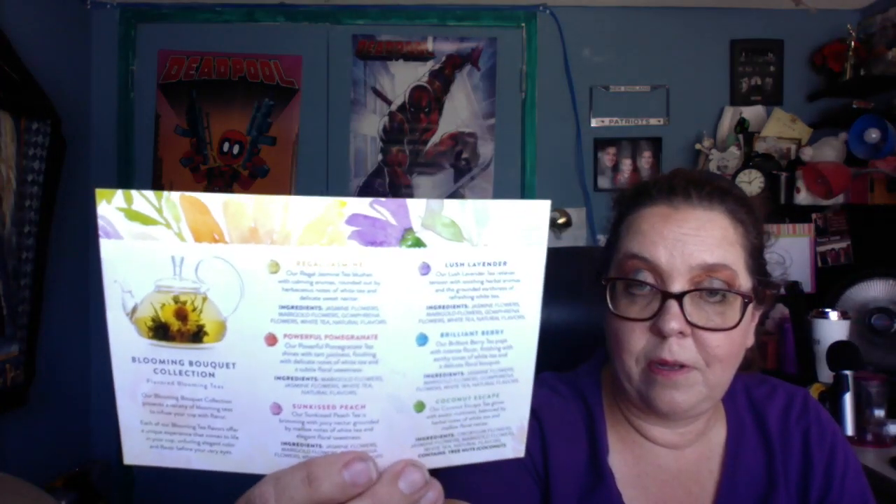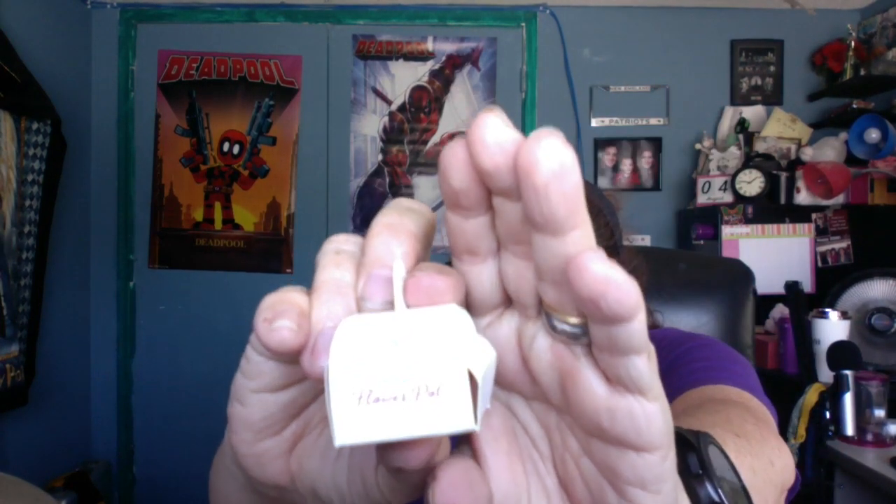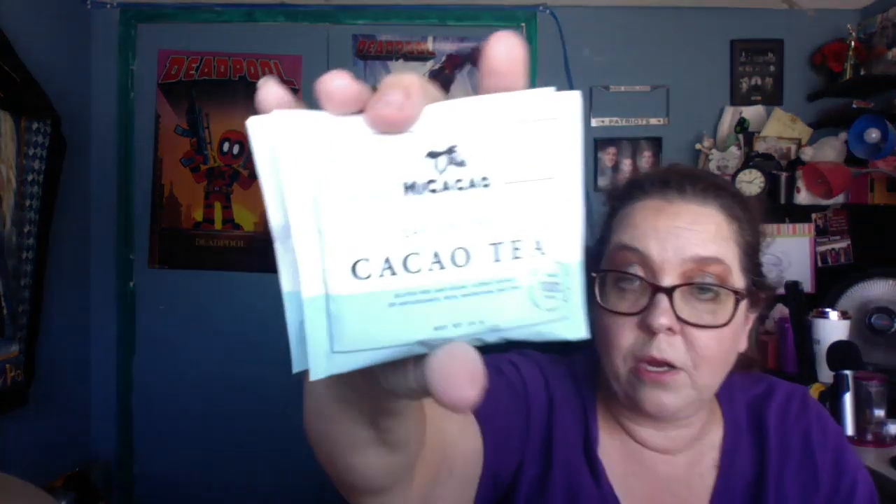That's everything in the box. They also include information cards and an offer to order a clear teapot. So to recap: we got the Sun-Kissed Peach Blooming Tea, two packages of the caffeine-free cacao tea, four packages of the Earl Grayer 'More of a Good Thing' round black tea bags, and the Raspberry Rose Oolong Tea.